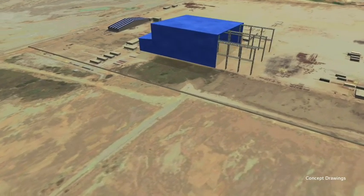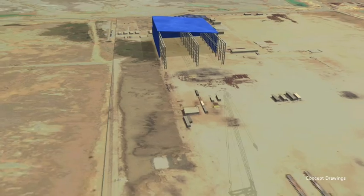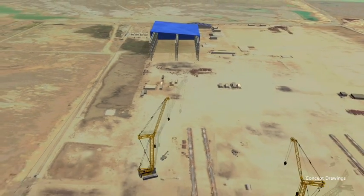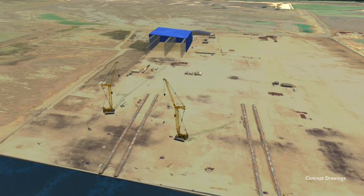In 2012, McDermott was awarded a contract for the engineering, procurement, fabrication, pre-commissioning, loadout and sea fastening of the IATZLB drilling platform for Pemex Exploracion e-Production.